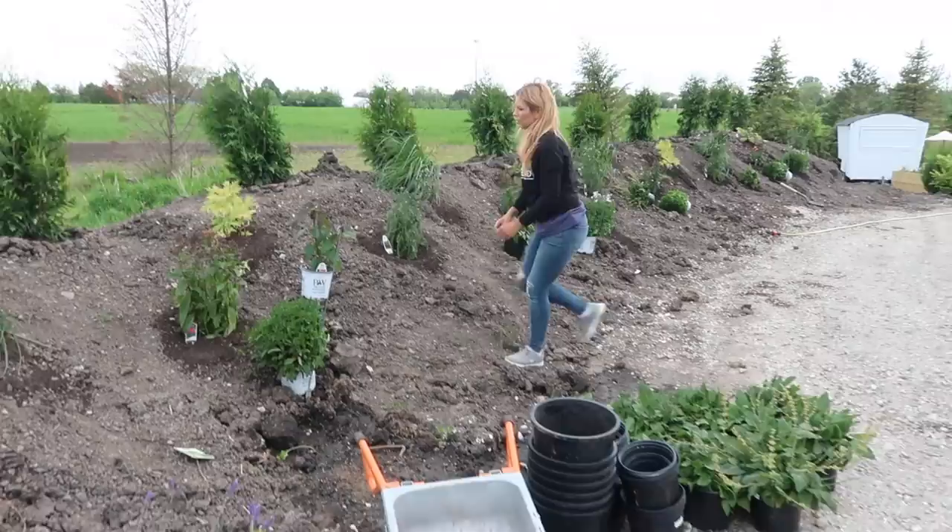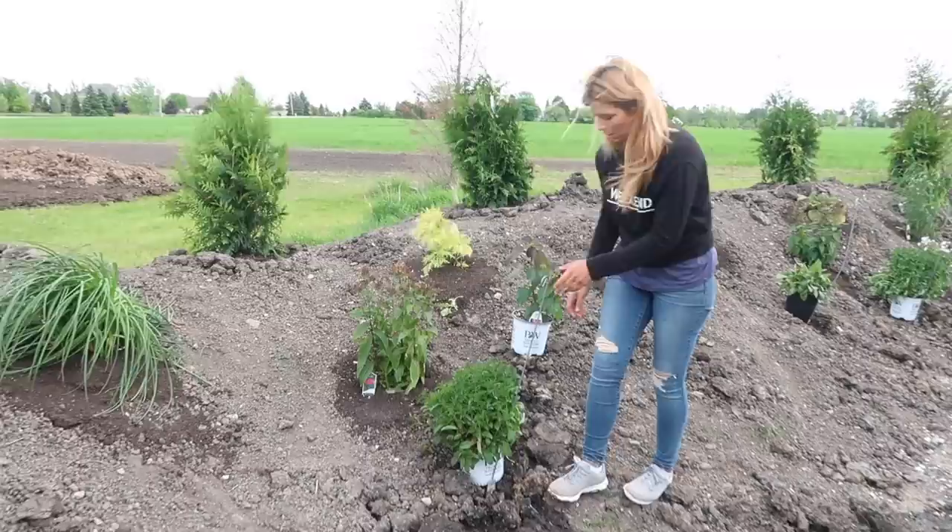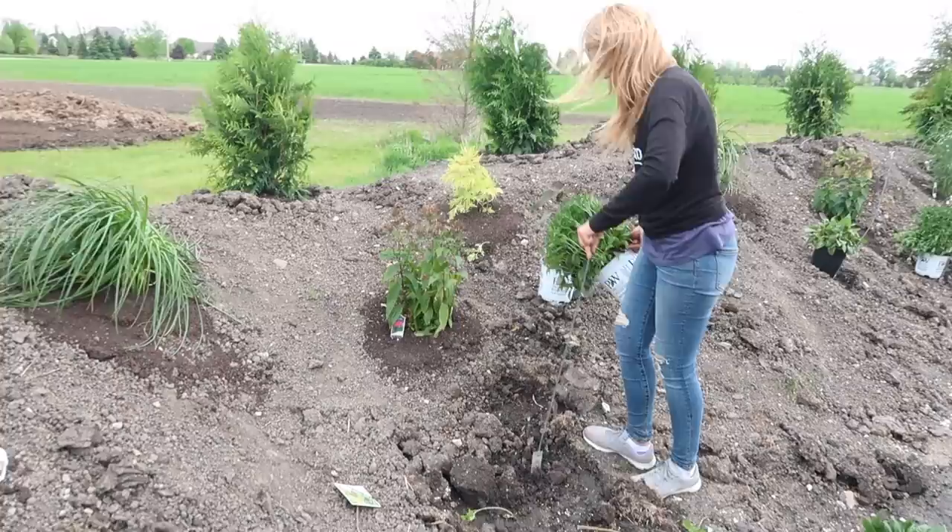Casey's getting the rest of the perennials laid out for me to plant. You can see all the ones that got put in so far. We'll give more of a detailed — you know, what's what — and a tour of it once we're done.